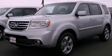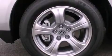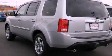This is a brand new 2012 Honda Pilot, a car-like ride in space like an SUV. It has a 3.5-liter, six-cylinder engine, a five-speed automatic transmission, and four-wheel drive.